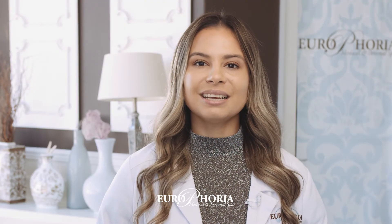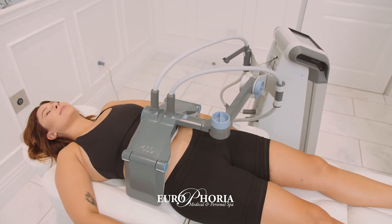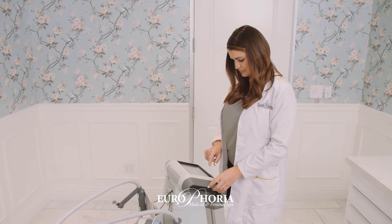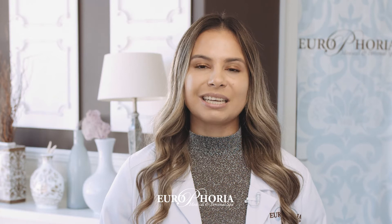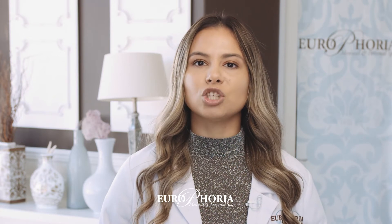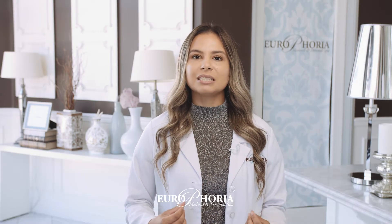Using the patented selective RF technology, Vanquish ME allows medical professionals to reduce the circumference of the entire abdominal area or inner and outer thighs. By utilizing pulses of radio frequencies, the procedure works by disrupting the fatty cells through the selective heating of adipose tissue. The process leads to fatty cell shrinkage and elimination.